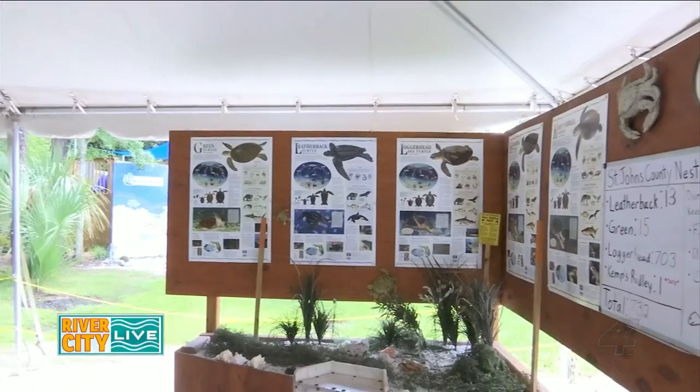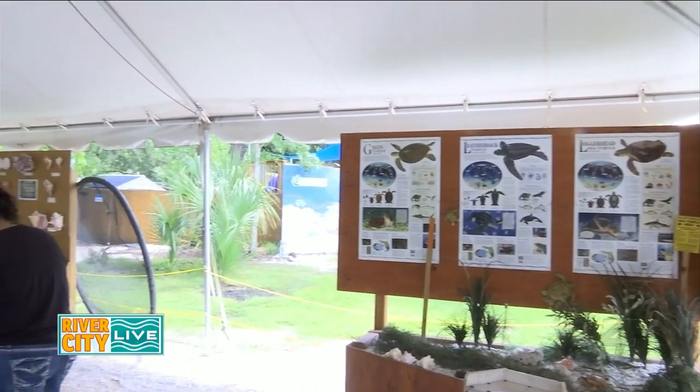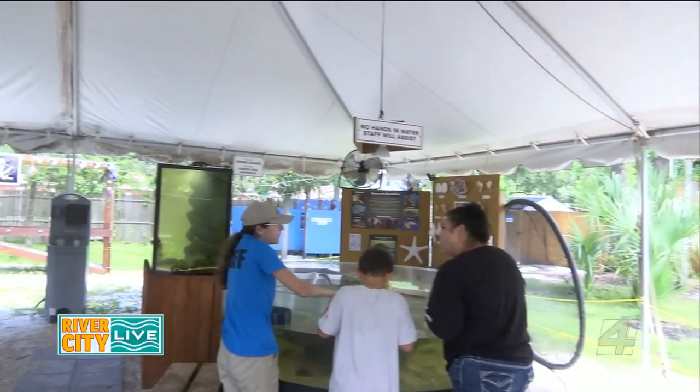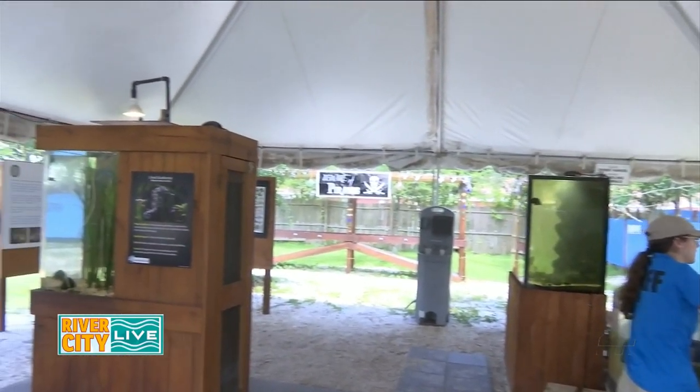When you get to see these creatures and fish up close and experience them, it really makes you want to take better care of the water and the oceans around us, don't you think? Absolutely — conservation through education is our mission, and that's totally what we're all about.